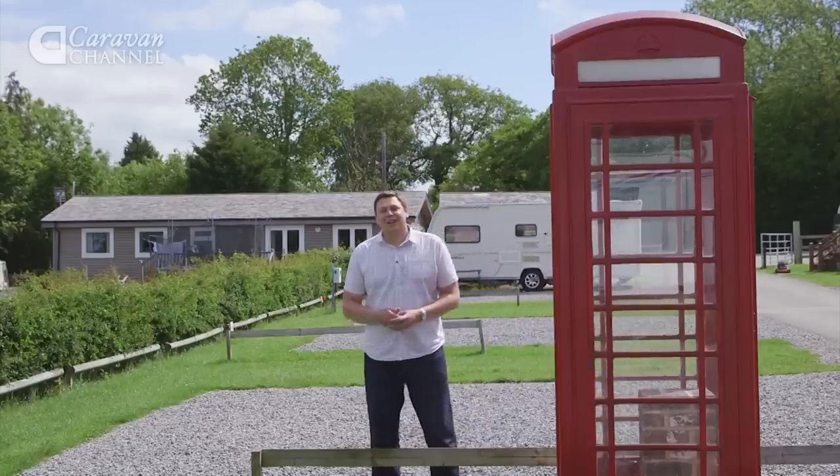Hello and welcome to The Caravan Channel. I'm Alastair Clements, and throughout the summer I'm going to be bringing you a series of very special episodes which we've rather imaginatively titled Summer Specials. Each of our Summer Specials will feature a review of a new van along with some of our favourite reviews, tow cars, advice and inspiring travel ideas from the past 12 months.